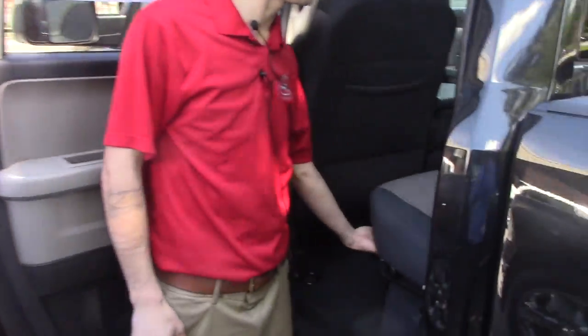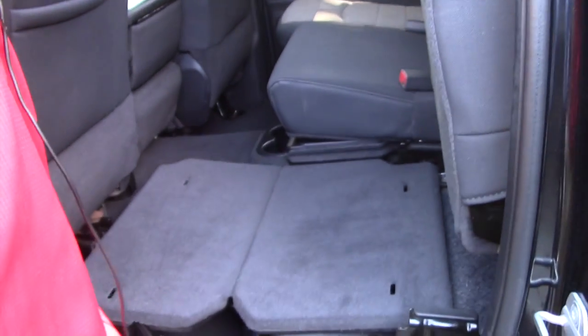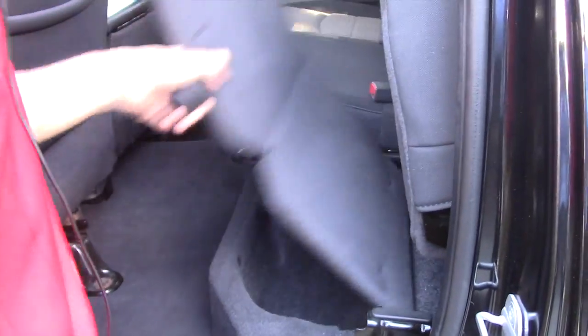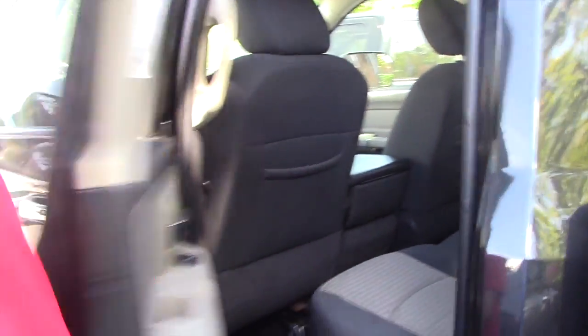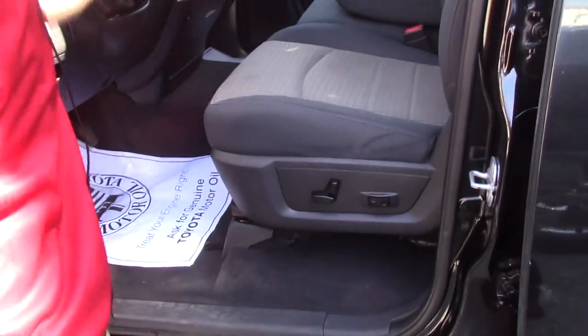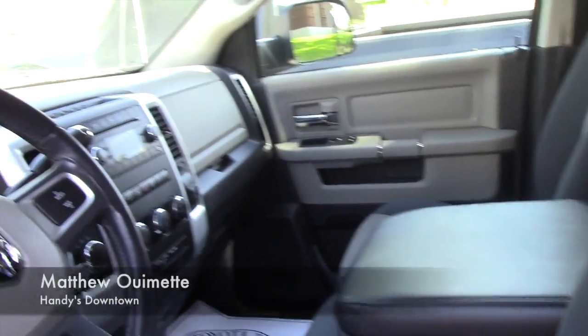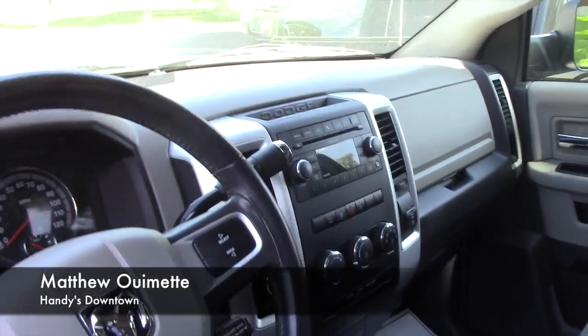In the back here you're gonna have the two-tone gray interior, 60-40 split seats with some extra space for working and storage located below. Coming to the front here you're gonna have the same interior, power adjustable seating, easy to use steering wheel controls, the middle seat that comes down for extra storage, and the easy to use audio and climate controls as well.